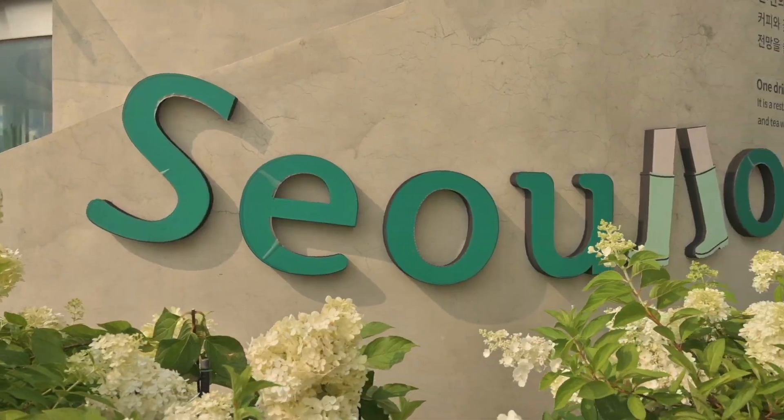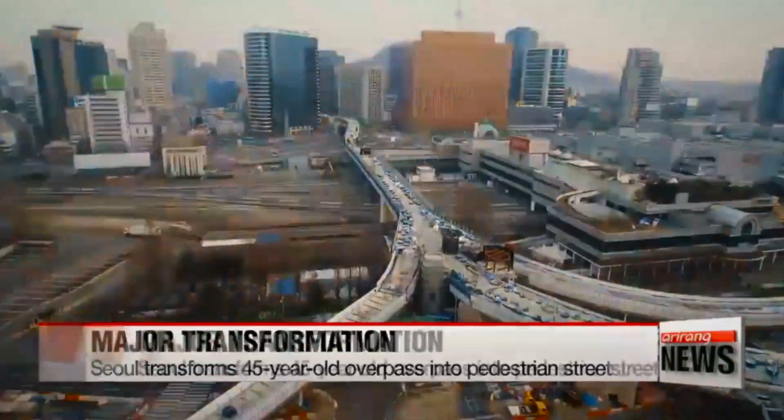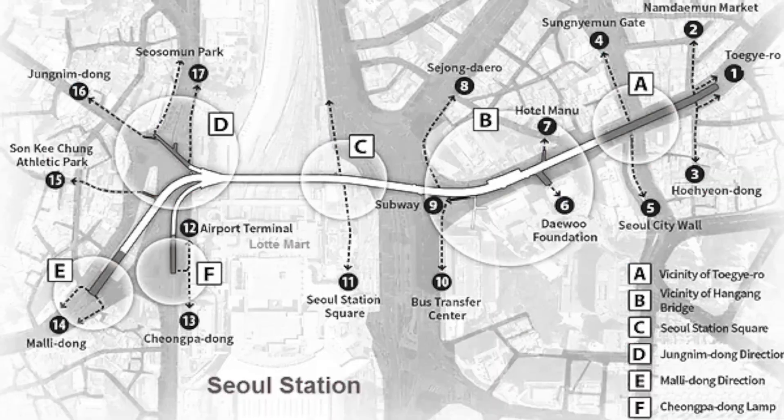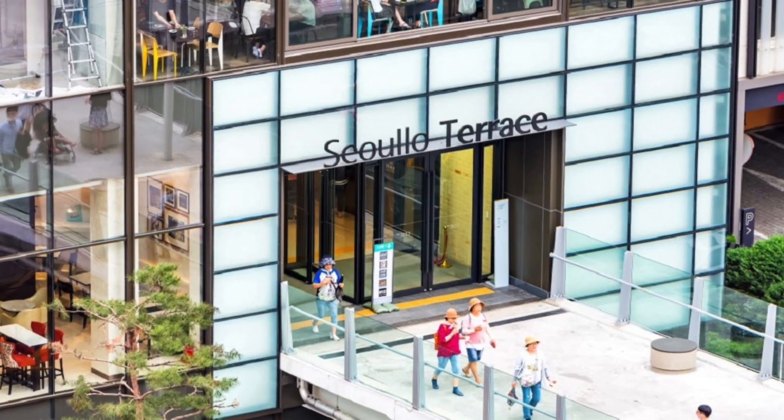And the name? Seollo 7017 derives from the word Seollo, which means Seoul Street. The 70 refers to 1970 when the overpass was first constructed, and the 17 refers to 2017 when the facelift was complete. 17 is also quite a symbolic number because the overpass is supposedly 17 meters high and there are also 17 different pedestrian access points which link to all sorts of different touristic sites.